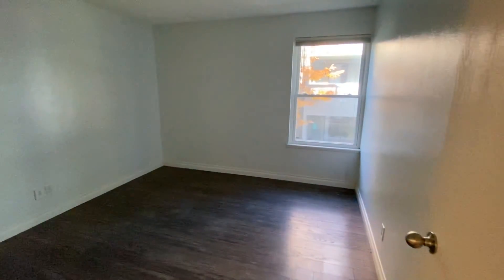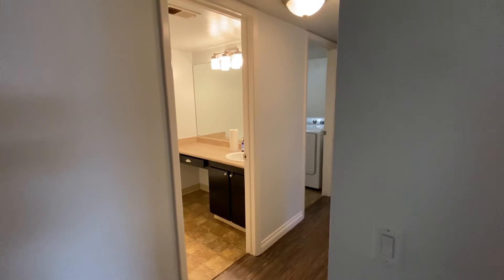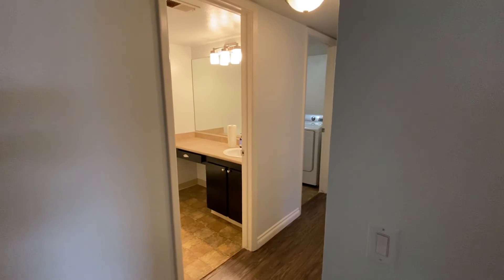And then we'll take a look at the second bedroom. If you have any questions about this property, please give us a call at 303-390-1665, or check us out online at tryhomelife.com.